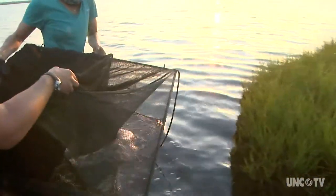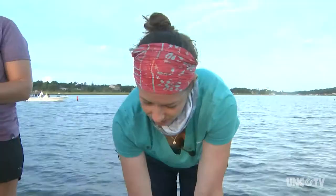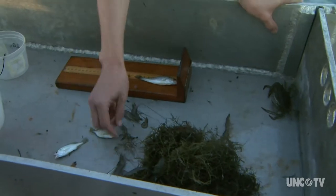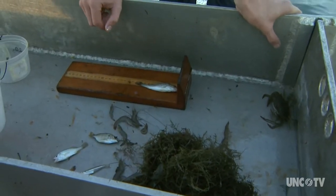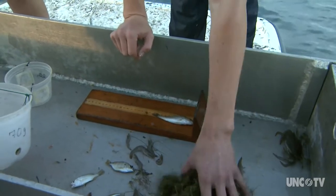Researchers returned to the nets that were set overnight to record what was caught. Speckled trout, pretty small size, juvenile. And then we have some pinfish, silver perch, silversides, some brown shrimp and blue crabs, and then quite a bit of algae.